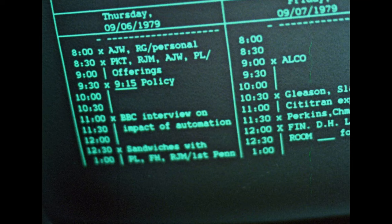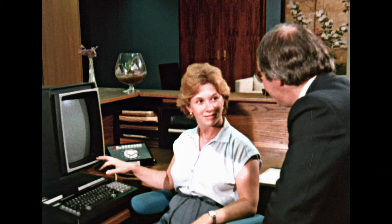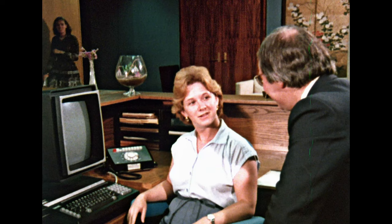What else does it do? Well, I can type for him on that terminal and store it away, put it in his inbox electronically. And he can look at it inside his office. If he wants to make his changes, he can type them in, store it away, and I can just look at it again.